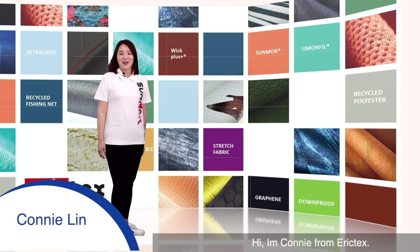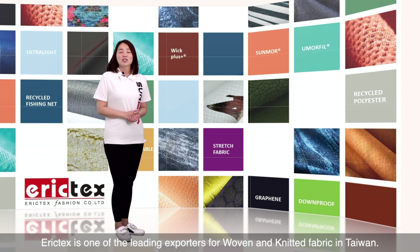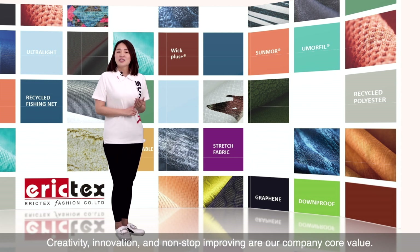Hi, I'm Connie from Erictex. With 22 years of experience, Erictex is one of the leading exporters for woven and knitted fabrics in Taiwan. Creativity, innovation, and non-stop improvement are our company core values.